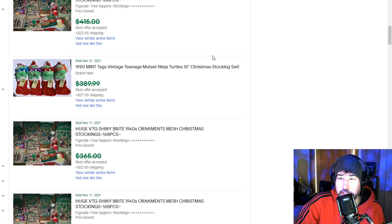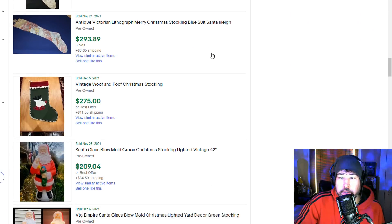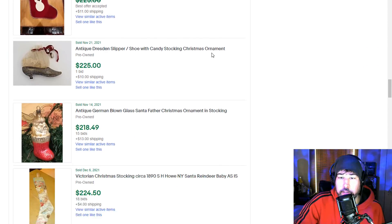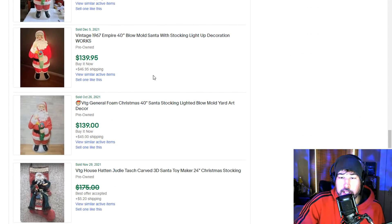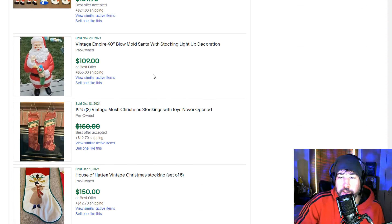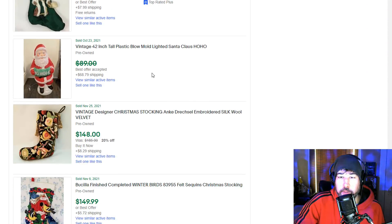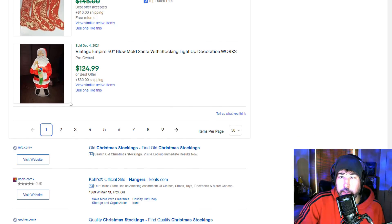Then of course you've got the vintage Christmas stockings — you can't forget about those. You can find these very cheap. Ninja Turtles stockings — that's just awesome, I would love to have those. Even showing a lot of blow molds since I did a search for Christmas stockings, like a Santa holding a stocking. Here's a cross-stitch — something that was a cross-stitch set. Some of this Bucilla brand — I've sold Christmas stockings like this for about $100. You can definitely make money on these kind of items.